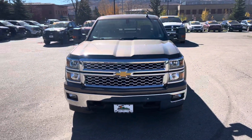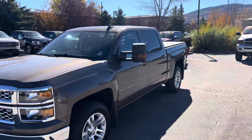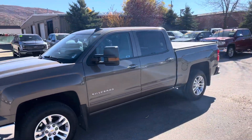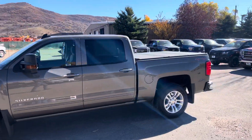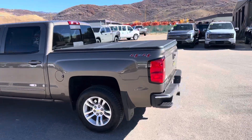It is absolutely a peach. I am going around it right now and just kind of looking — I don't see a mark on it. It's got a little over 17,000 miles on it and it's a thing of beauty.